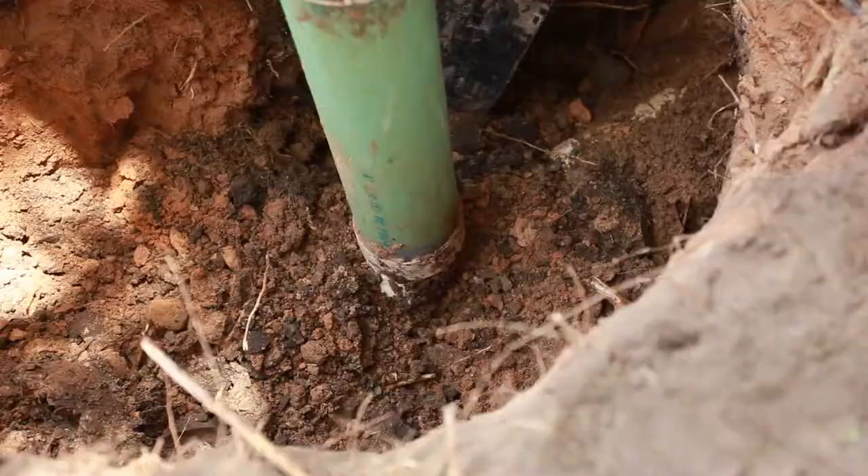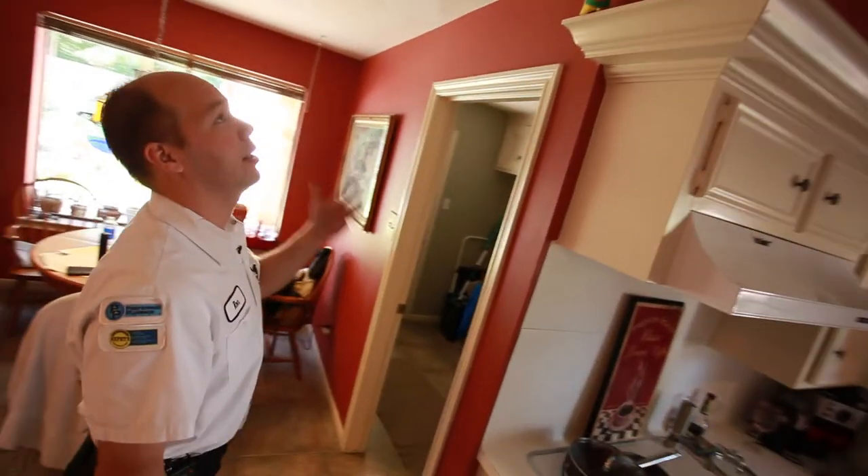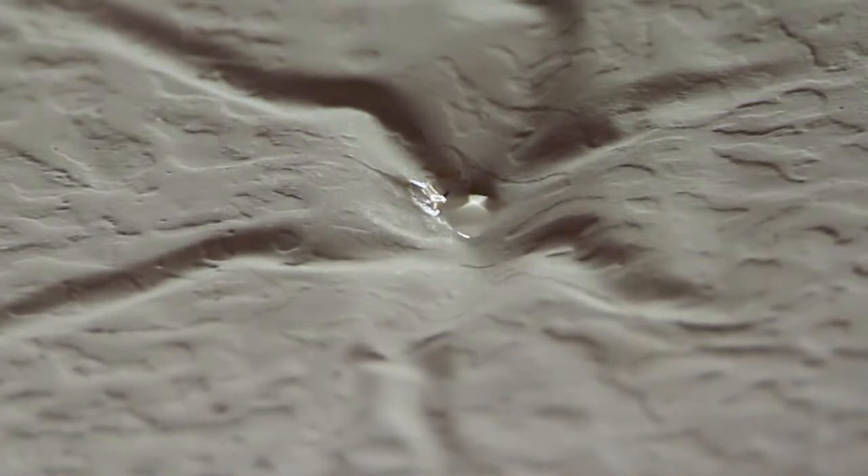The actual fitting where it comes out of the house here is broken and separated. Currently it's dripping through the ceiling. I'm not quite sure what we're going to find other than galvanized piping.